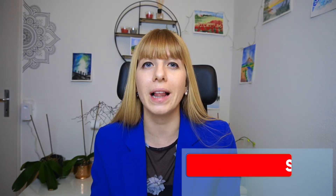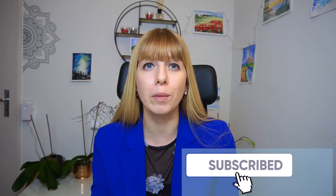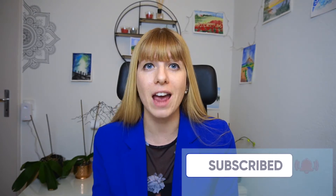By the way, if you're interested in organizing your business in general and setting up simple systems that will help you work more efficiently, definitely be sure to hit the subscribe button down below because I'll be coming out with more videos like this one every single week.